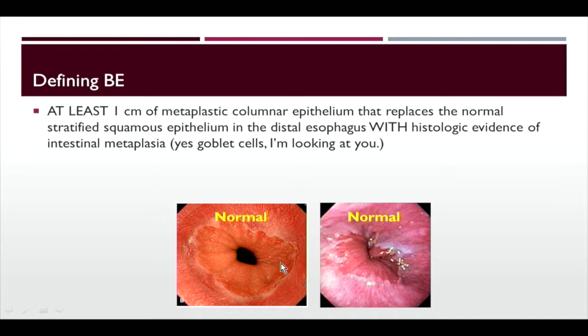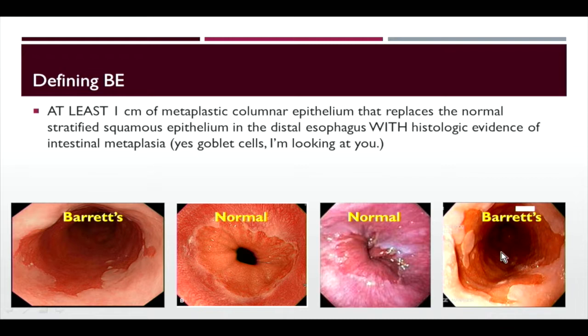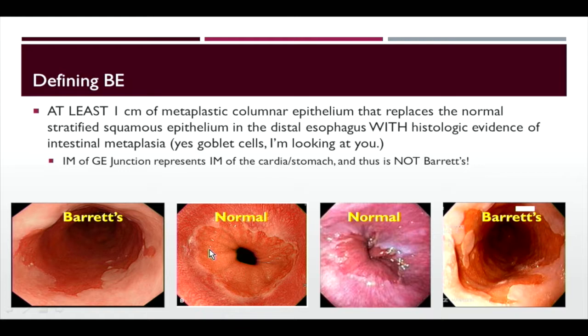You need to have at least one centimeter of salmon-colored mucosa extending beyond the GE junction to diagnose Barrett's. That salmon color extending beyond the gastric folds, up several centimeters — at least one centimeter beyond — represents Barrett's esophagus. If you biopsy the cardia and get intestinal metaplasia, that is intestinal metaplasia of the cardia and stomach, not Barrett's. You must be biopsying in the esophagus — you have to see those tongues of squamous mucosa extend beyond the GE junction.